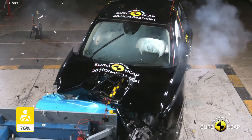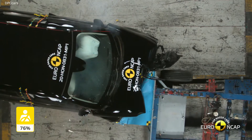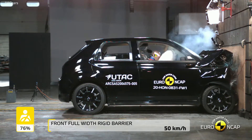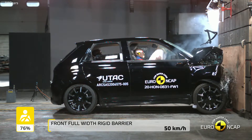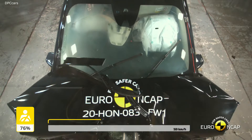A distinctive, simple, yet striking exterior design, accentuated by the side camera mirror system that replaces conventional mirrors, providing live images to two screens inside the vehicle — a first in the compact segment.